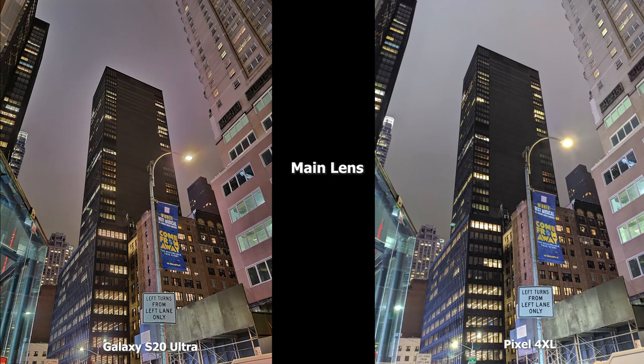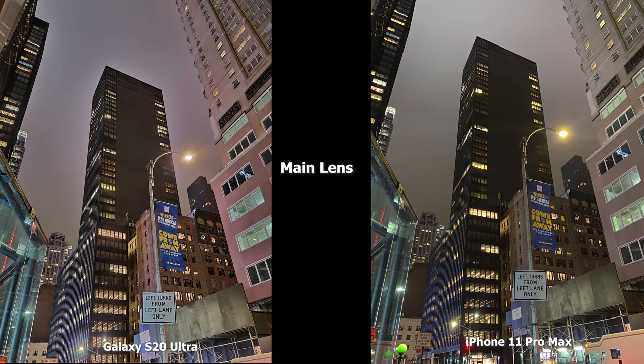Moving to the main lens, the Pixel 4 XL is really bright in this scene. There's a lot of detail in both images — the S20 Ultra has a lot of nice details with a slight yellow tint. I would say I like what the Pixel 4 XL is doing. Compared to the iPhone 11 Pro Max, the 11 Pro Max has much more of a yellow tint, so all images are good, but I would say the Ultra is better than the Pixel 4 XL, which is better than the 11 Pro Max for me here.